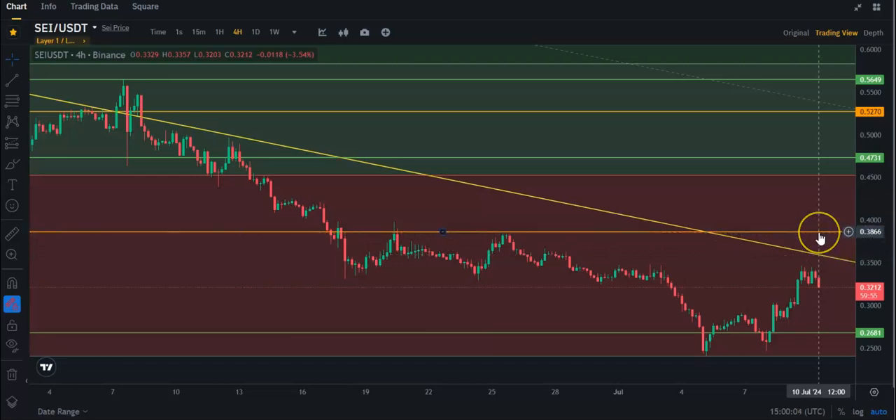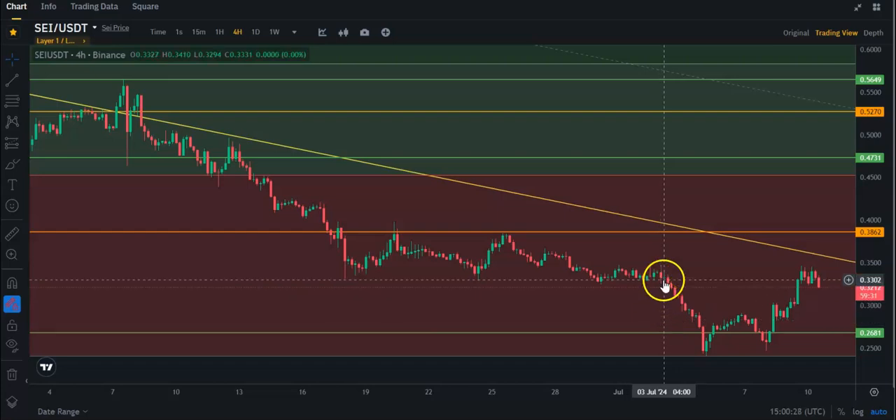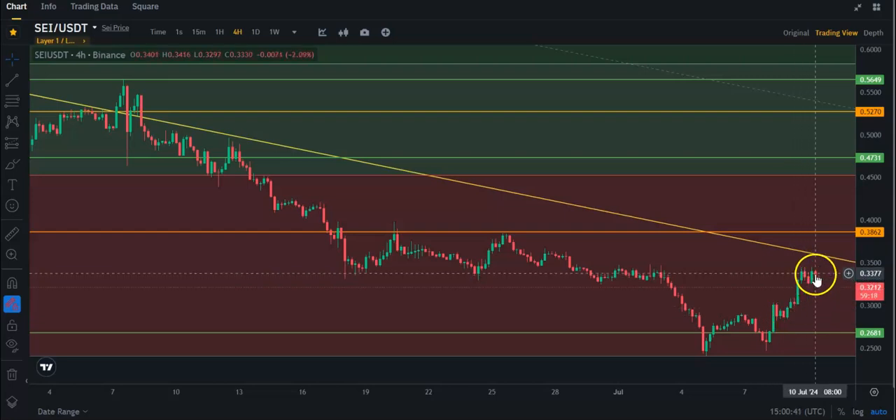And then you're going to have this daily resistance here at about 38.6 cents. After that, you've basically got the top of this Fibonacci here, this re-accumulation zone. And then you're going to have a weekly resistance above that at about 47.5 cents. So right now, SEI is looking a little better. You do have this also W pattern as well, which has formed, and it did break this little neckline as we can call it, and it did retest that. So that is a good thing to see as well. Yeah, let's see what SEI can do.